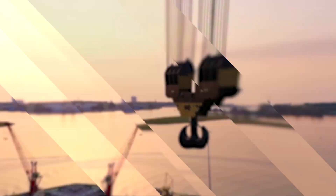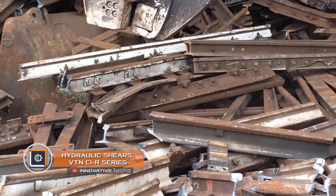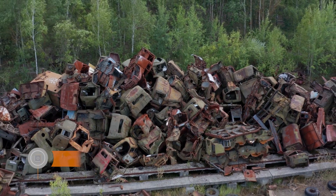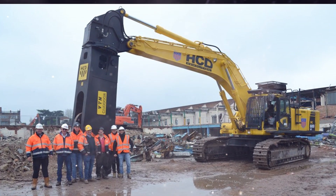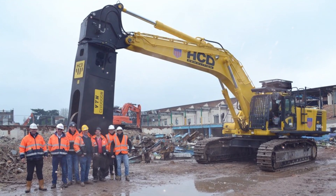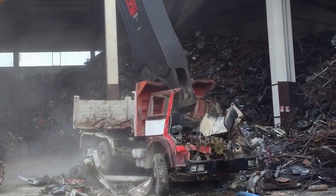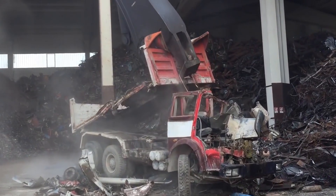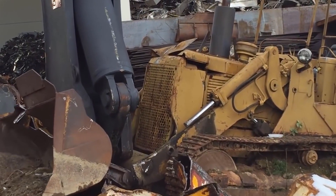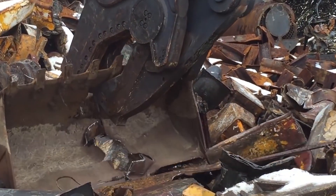Hydraulic shears VTN CIR series. When it comes to utilizing large machines or demolishing buildings, giant hydraulic shears come to the rescue. This is a special module for excavators that allows cutting durable structures made of metal, reinforced concrete, and other materials. A striking representative of this category is the VTN CIR series hydraulic shears. The largest version is installed on vehicles with an operating weight of 100 tons and is capable of turning a large truck into a small pile of metal in minutes.